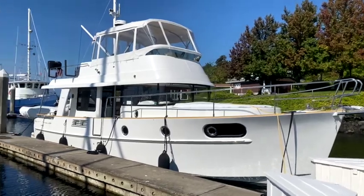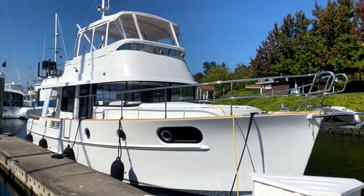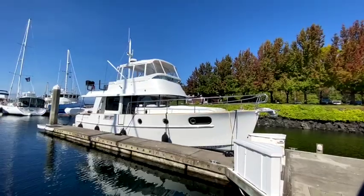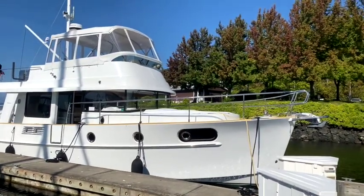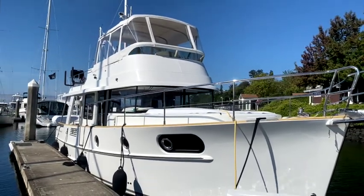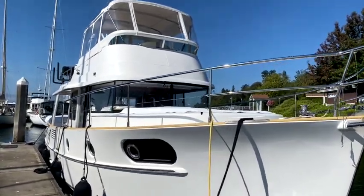This particular example is really nice — it's a 2019, so it's one of the last ones made. They have newer electronics, a tender on the back with a nice davit system, and a full enclosure on the flybridge. The boat also has the original davit system on the flybridge, so you can put paddleboards, kayaks, or electric bicycles up there while keeping your tender off the back of the boat.